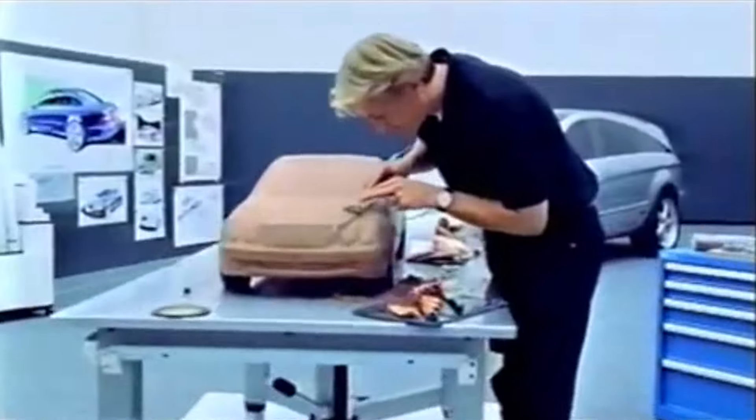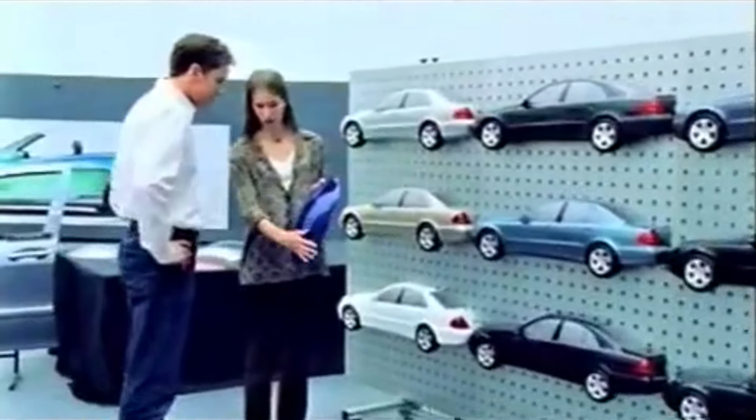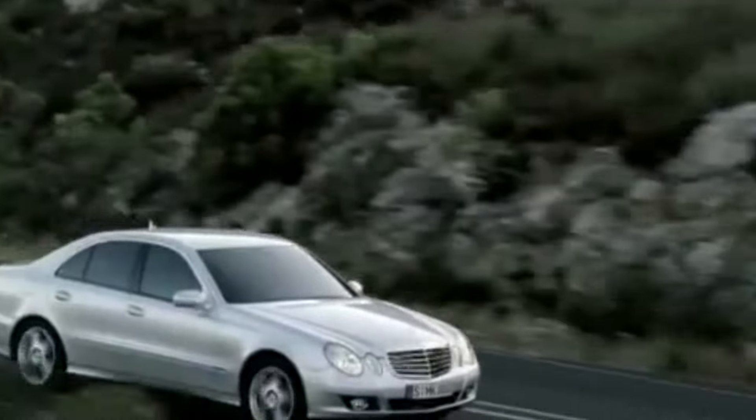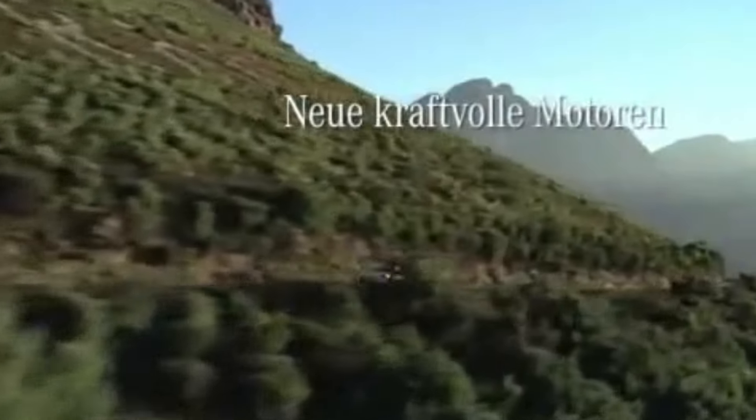Development of the W211 took four years and two billion euros — double what was spent on the W140. But what came out was a miracle from automotive heaven. In total, Mercedes sold more than 1.5 million W211s worldwide.